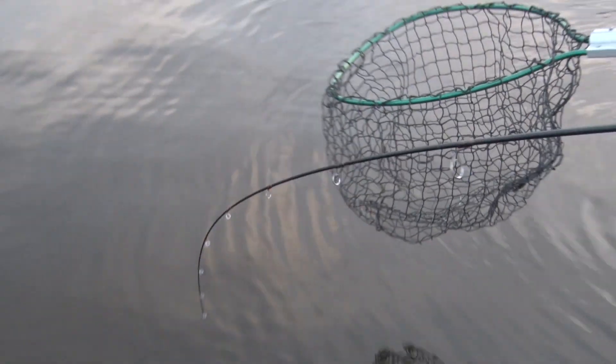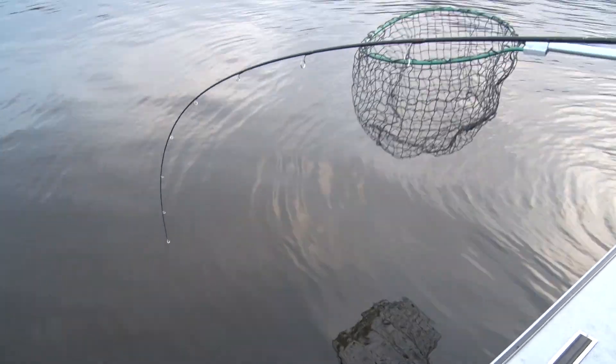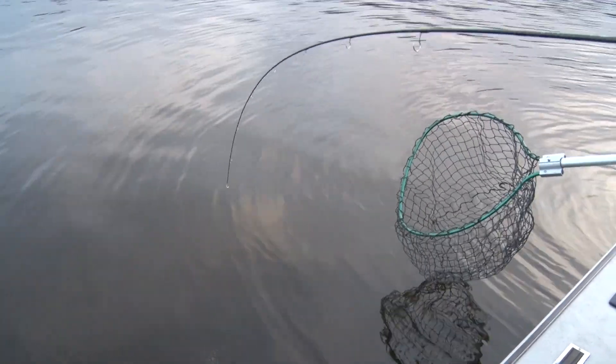Let's see what you got. I don't know, man, it's fighting funky. Let's see — oh, you got a pig. Ready, Greg? Big freaking eye. Big eye is right. Big walleye.